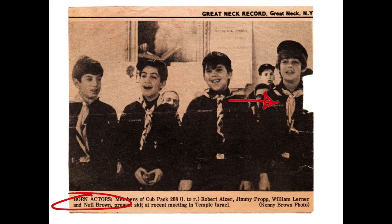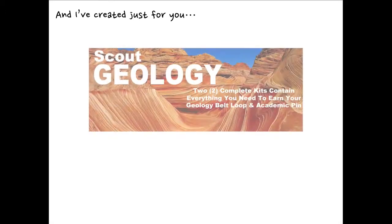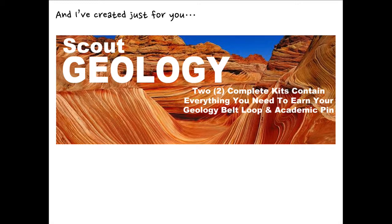There's a photo of me on the right-hand side of this newspaper clipping, taken way back in the 1960s. And I've created just for you Scout Geology — two complete kits that contain everything you need to earn your geology belt loop and academic pin.